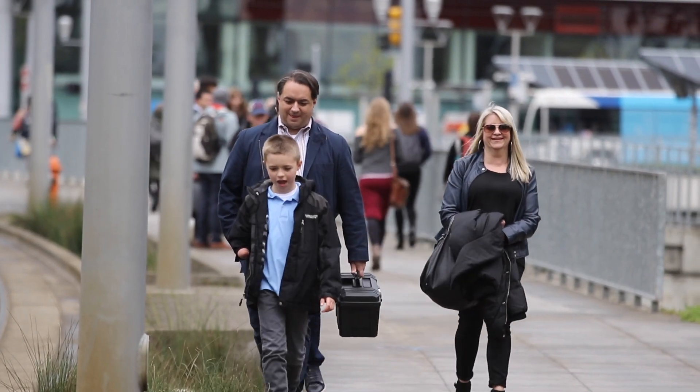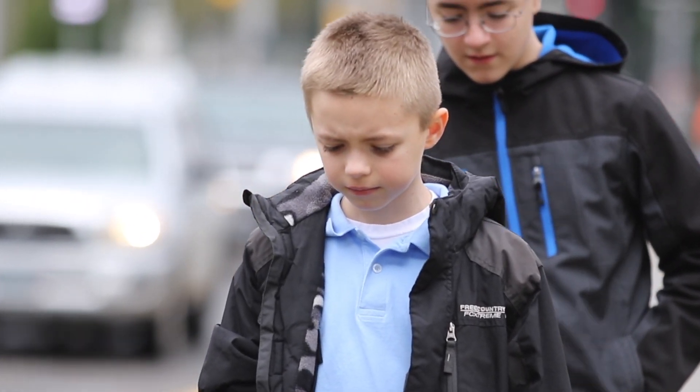Our bionic kids have all told a similar story. When they would go to the grocery store without wearing an arm, people would come up to them and say, 'What's wrong with you? Why are you broken?'